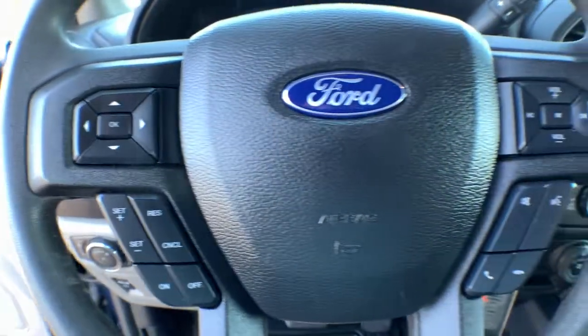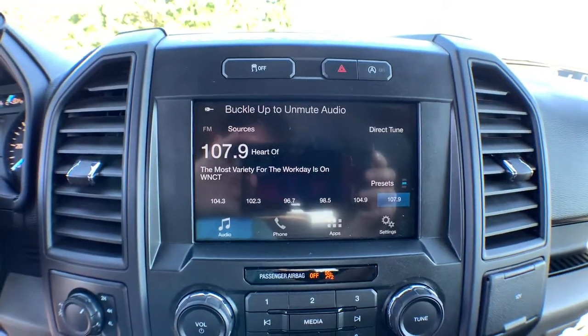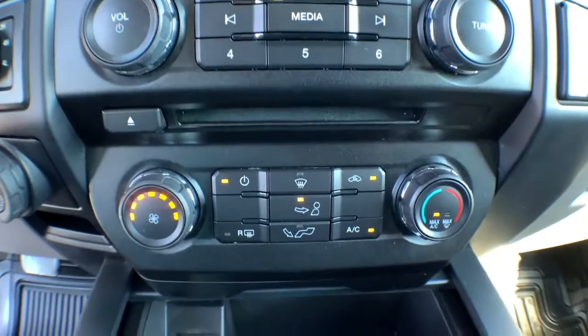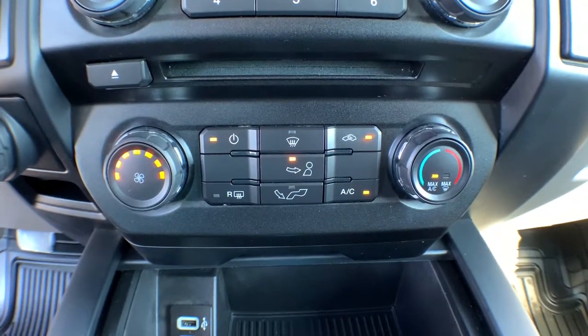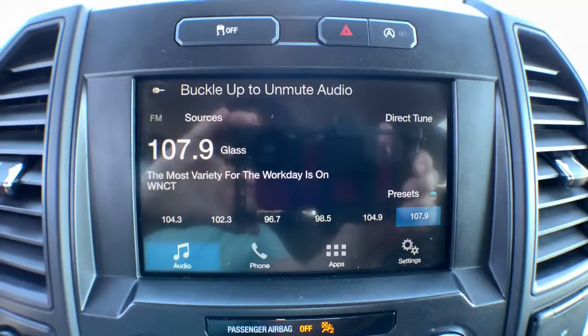These are just some of the great options this vehicle comes with: fog lamps, four-wheel drive, backup camera, electronic stability control, split bench seat, pass-through rear seat, tow hooks, intermittent wipers, and passenger vanity mirror.